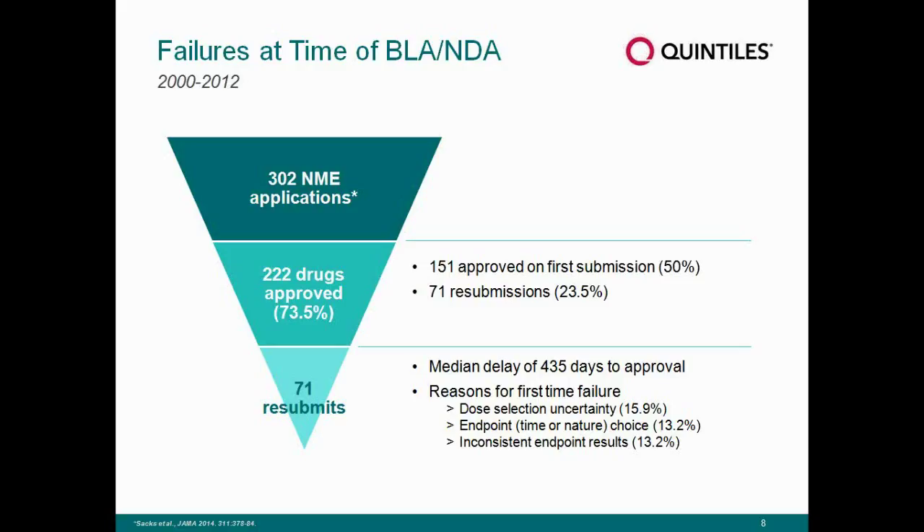For example, in rheumatoid arthritis, with a drug that recently did not meet approval, the EMA pointed out discrepancies between the DAS28 results versus the ACR20 results, and that was a cause of concern.